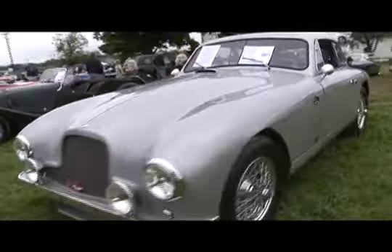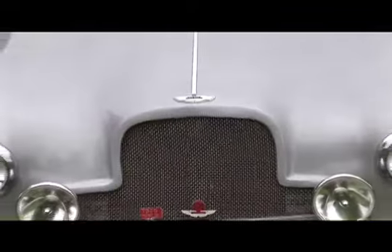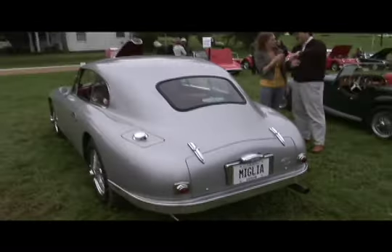This is a 1952 Aston Martin DB2 saloon — which is English for an enclosed car as opposed to an open car. This is one of 308 Aston Martin DB2s built — a very special car. We shipped the car to California where it did the California Mille, a 1,000-mile event that starts in San Francisco and goes up into wine country. The car did beautifully — nothing broke.